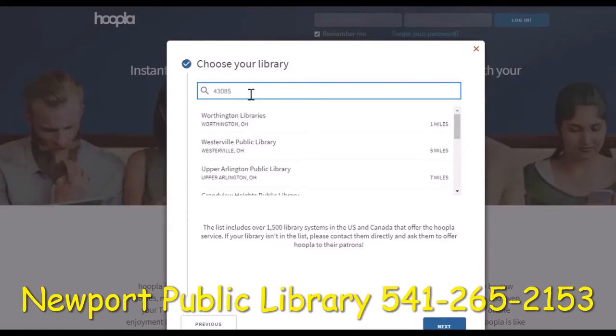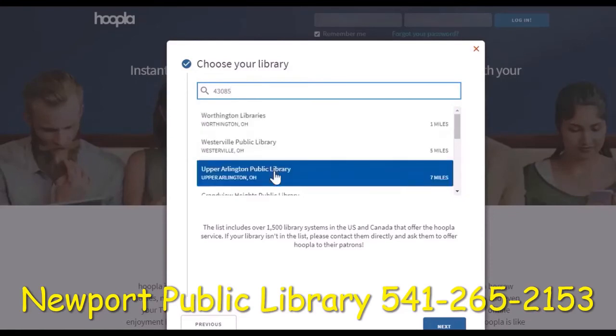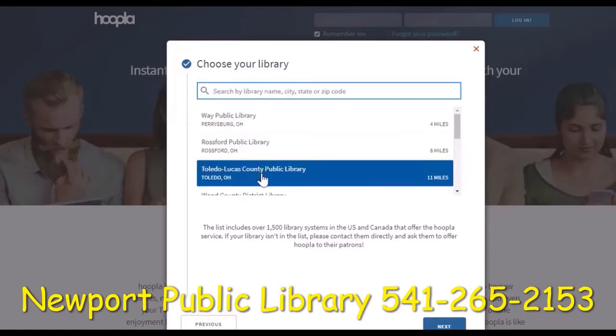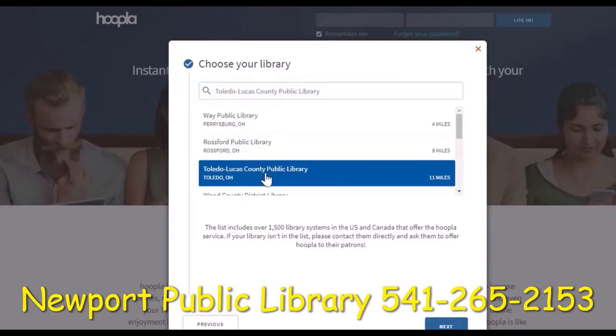Let's give that a try. I'll enter a different zip code from where I live, and if that were my local library I could choose it and enter my library card number. I could also search by city name — for example, if I were searching for Los Angeles I could just type in Los Angeles. It's that easy. So let's go back to my original search. I'm going to choose Toledo Public Library because that's where I have my card, so I'll choose my library and click next.